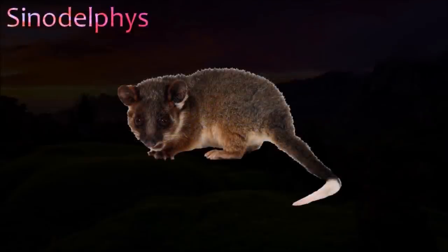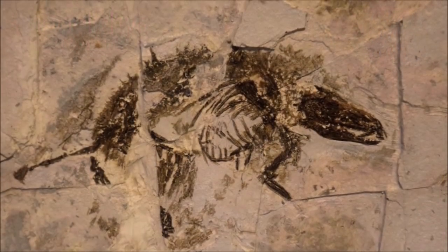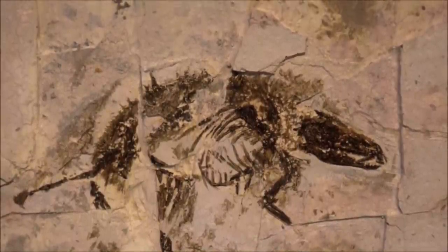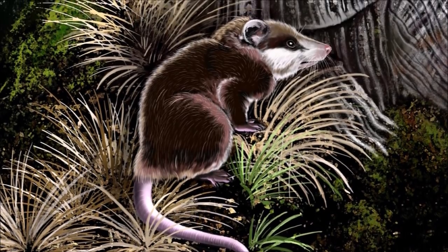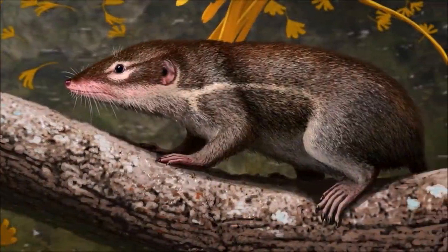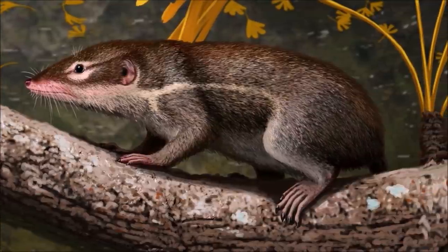Sinodelphys is one of the oldest and earliest known members of Metatheria, the mammal group that includes marsupials and all of their fossil relatives. Discovered in the Yixian formation in Jehol, China, its fossils have hair preserved around their bodies and limbs. It was small and slender and would have resembled opossums. It had a slender snout and dainty jaws, and its hands, wrists, ankles, and feet show that it was a good climber, which might indicate that the first metatherians lived in trees. That Sinodelphys was a metatherian suggests that the split between marsupial and placental mammals occurred during the early Cretaceous, supported by the fact that Eomaia, one of the most primitive eutherians known, is the same age as Sinodelphys.